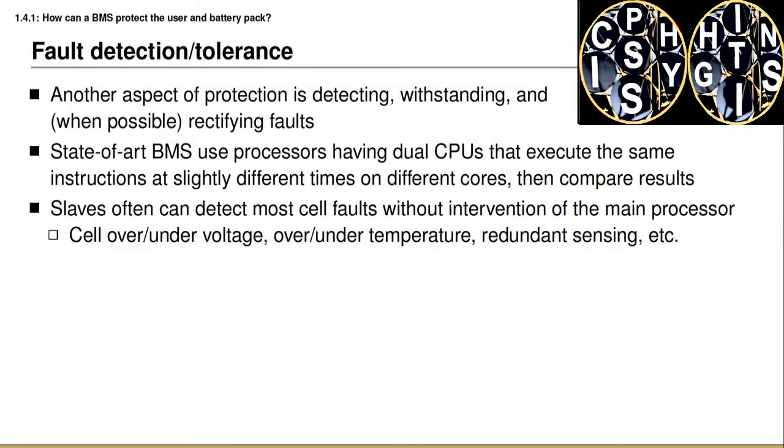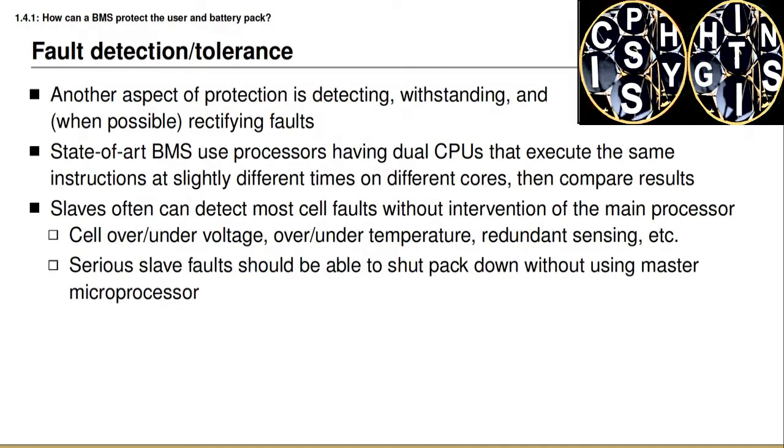Slave ICs can also often monitor for over-temperature and under-temperature since they are also measuring those quantities. In some cases, the slave integrated circuits themselves can be redundantly implemented so that two slave chips measure the same physical quantities and compare results against each other. If those results do not agree, then at least one is wrong, and that can be reported to the master BMS, which will take appropriate action. If a slave determines there has been a very serious fault, it may in some cases be given authority to shut down the battery pack without involving the master microprocessor. This is an extreme condition, but it can help ensure safety when communications with the master have been lost or the master microprocessor has failed entirely.